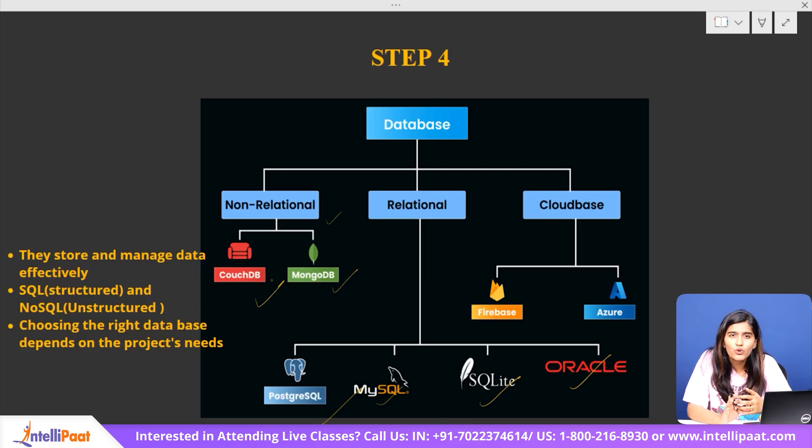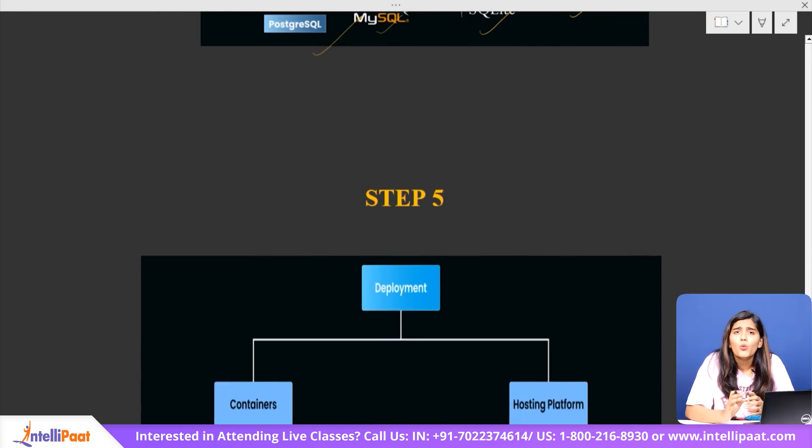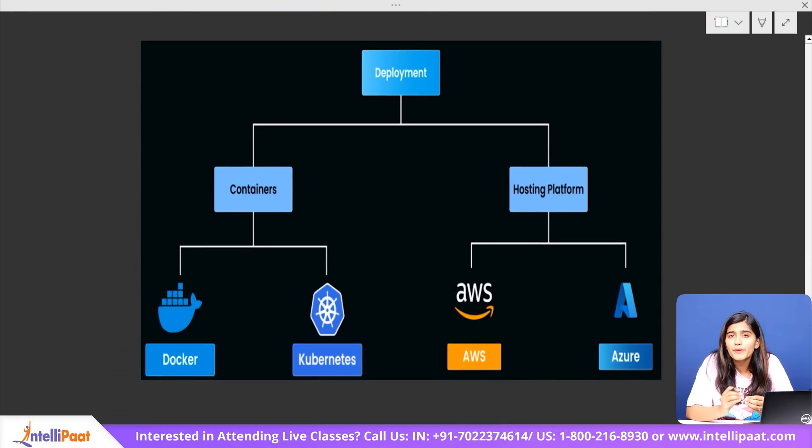After these four steps, we've covered 90% of full-stack knowledge. Now we move to step five: deployment and hosting. Once our website is built, we need to make it accessible to users. Deployment ensures our site is live, scalable, and secure, allowing people to visit it anytime. But before deployment, it's crucial to use version control systems like Git and GitHub — these tools help track changes, collaborate with others, and revert to previous versions if needed, making deployment smoother and more organized.